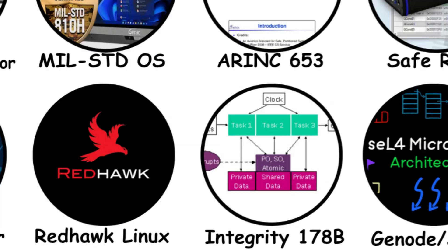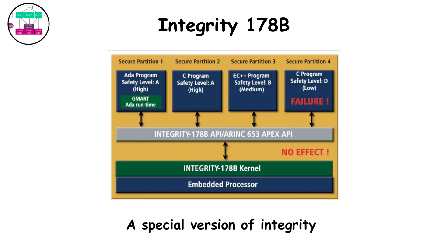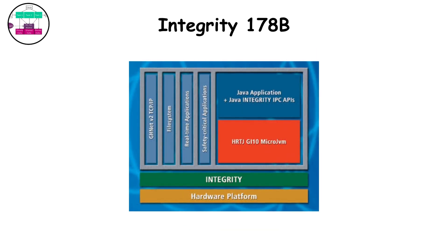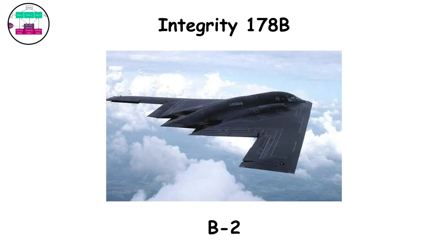Integrity 178B. A special version of Integrity, this OS is certified to DO-178B Level A — the strictest aviation safety standard. It's used in F-22 Raptors and advanced UAVs. It's built to handle safety and security-critical software on the same hardware, partitioned perfectly. It's one of the few OSes officially recognized for use in the U.S. Air Force's most secure aircraft.